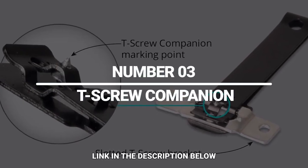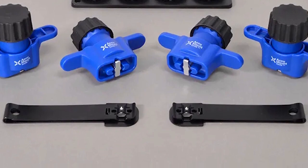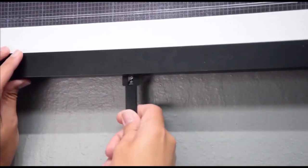Number 3: T-Screw Companion. Here's another gadget. This one will help you with T-screws. You just insert the tool into the bracket and press it slightly to get a mark on your wall. The tool's self-centering design ensures a perfect result. You can count on this tool for years to come.